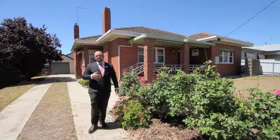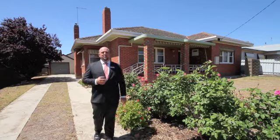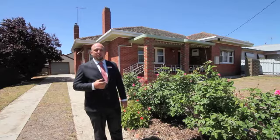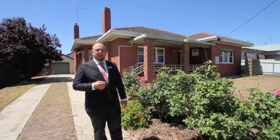G'day, my name is Luke Williams and welcome to number 46 Bourke Street in Maryborough. This centrally located triple fronted home with three bedrooms certainly offers something for everyone.